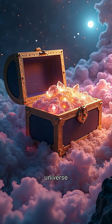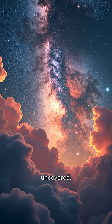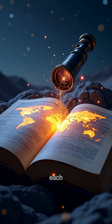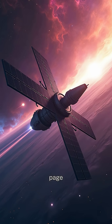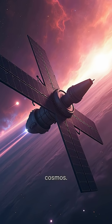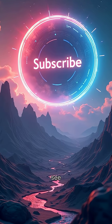It reminds us that the universe is vast, mysterious, and full of wonders waiting to be uncovered. So next time you look up, remember: each twinkle holds a story. And with every new telescope, we're turning the page on the greatest adventure of all — the cosmos. Stay curious. Don't miss the next part of this series — hit subscribe to see it first.